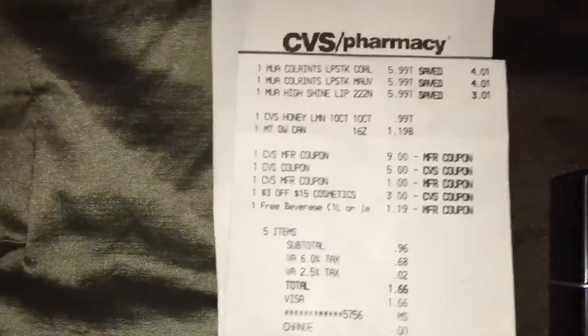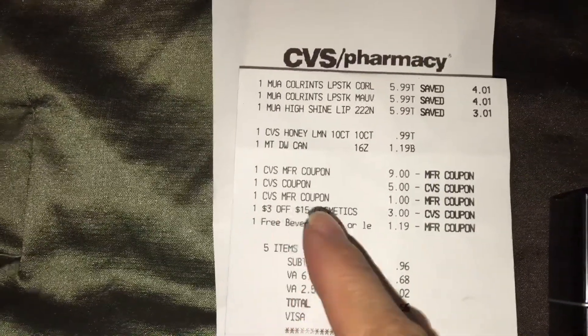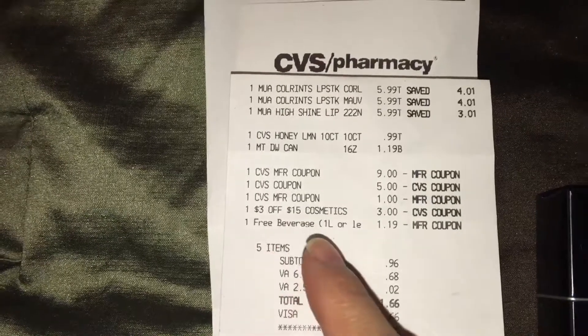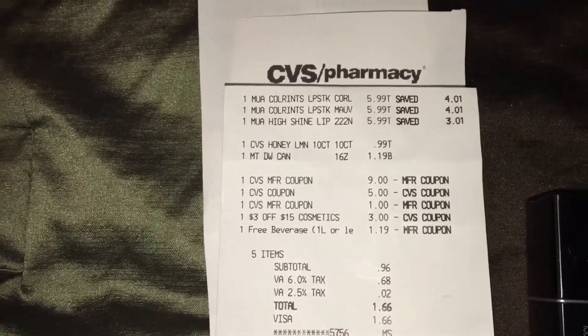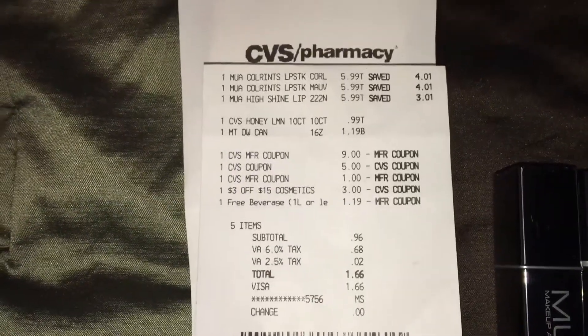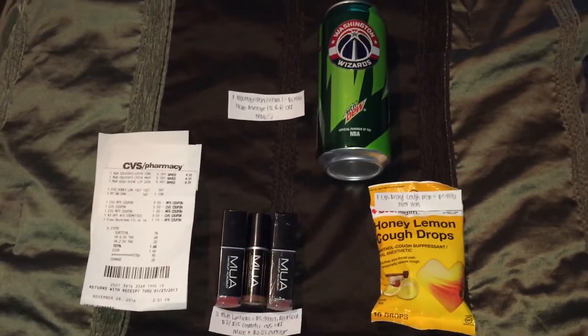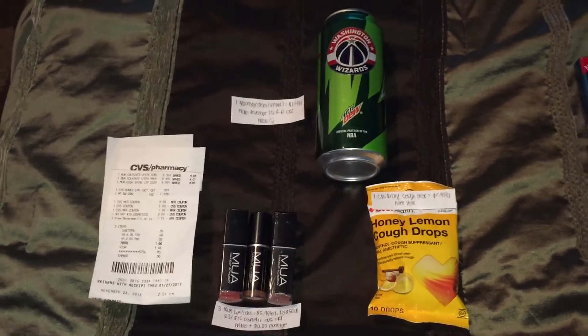So anyways, I used $15 in extra bucks from last week. Here's my CVS personalized coupon and the free beverage CRT coupon that printed for me at their Redbox machine. My subtotal came down to $0.96 plus tax, so I paid $1.66 for my CVS haul. However, I paid using my Zantac rebate, which made it completely free.